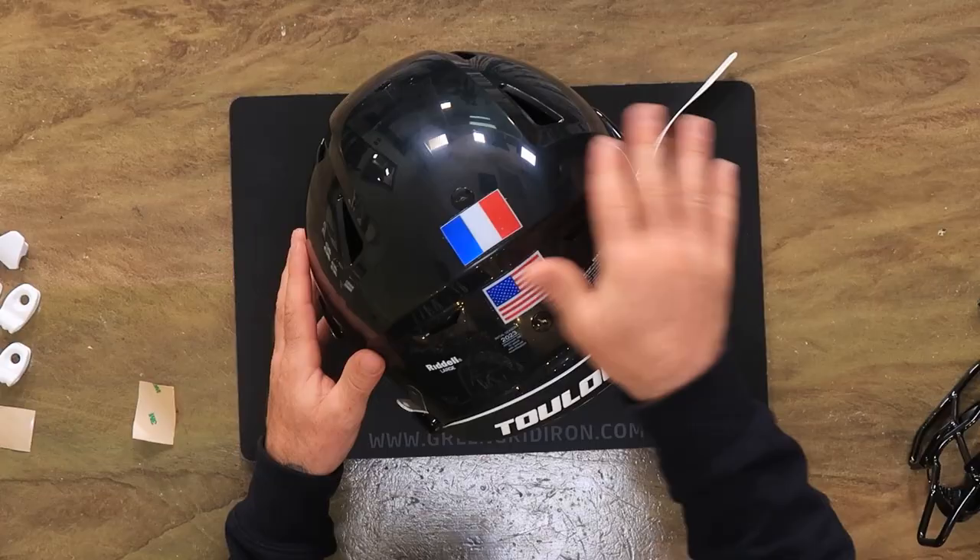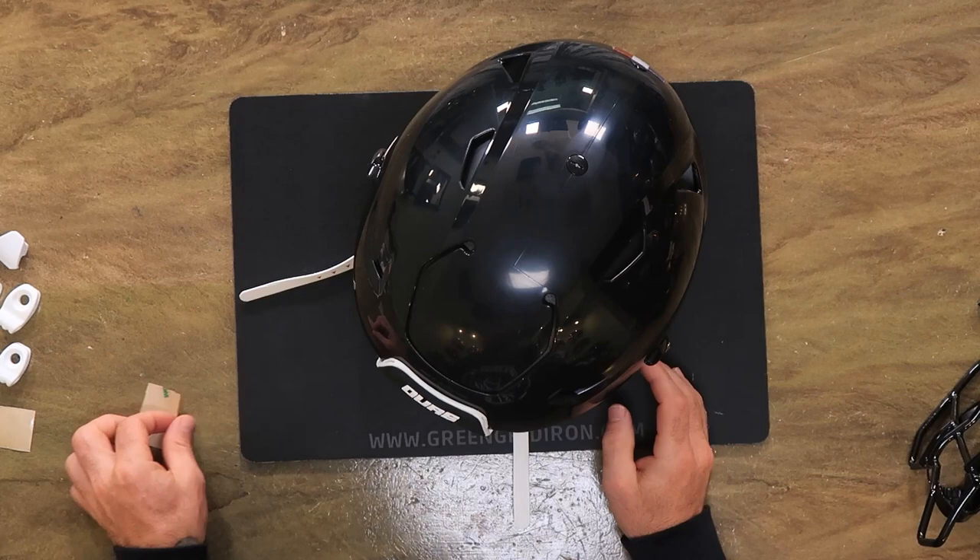Big shout out to all the American football players over there in south of France. Football's growing worldwide.